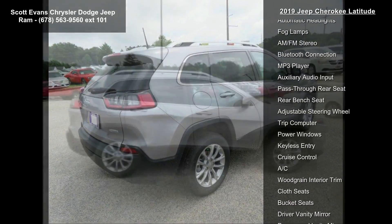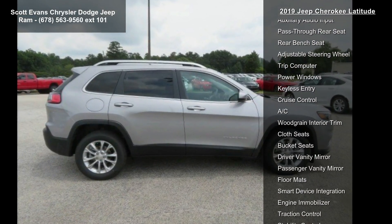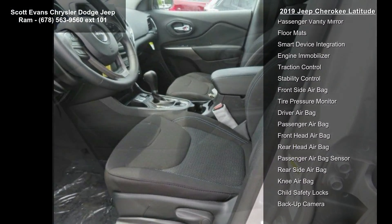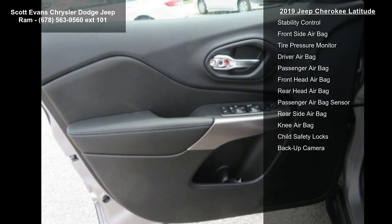Gross Vehicle Weight: 5,050 lbs. Wheels: 17 inches x7 Painted Aluminum. 3.734 Axle Ratio.